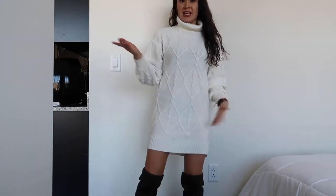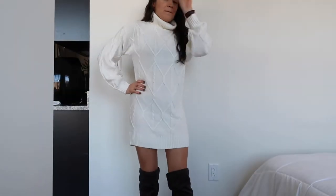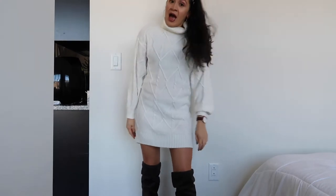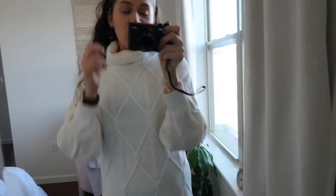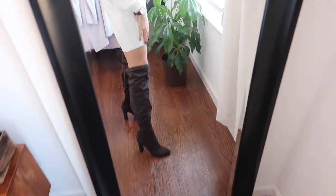I put on my Daniel Wellington watch and two Pandora bracelets, along with some Pandora earrings. I painted my nails the night before to put everything together. If you want to add a little more to outfit number one, you can put on a headband — I've worn this sweater dress with one and it looks very flattering. Let me show you against the mirror what the whole outfit looks like with the boots.